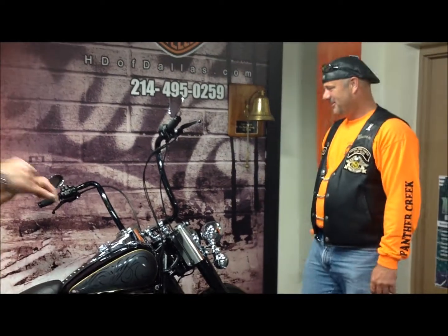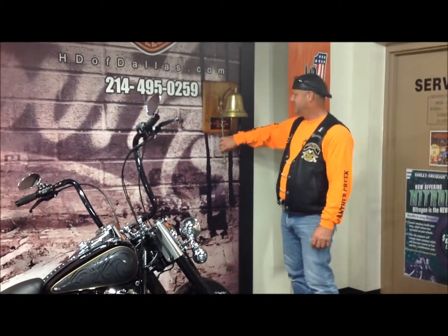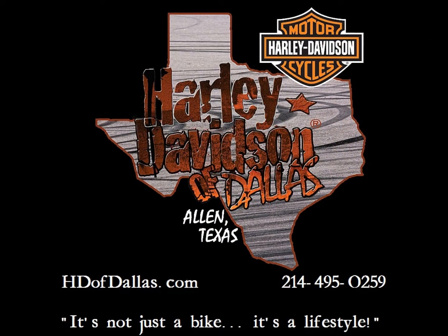Bring that belt for us — he knows where it's at. It's right here. Bring that belt for us, Brent. Yeah! Yeah! Yeah.